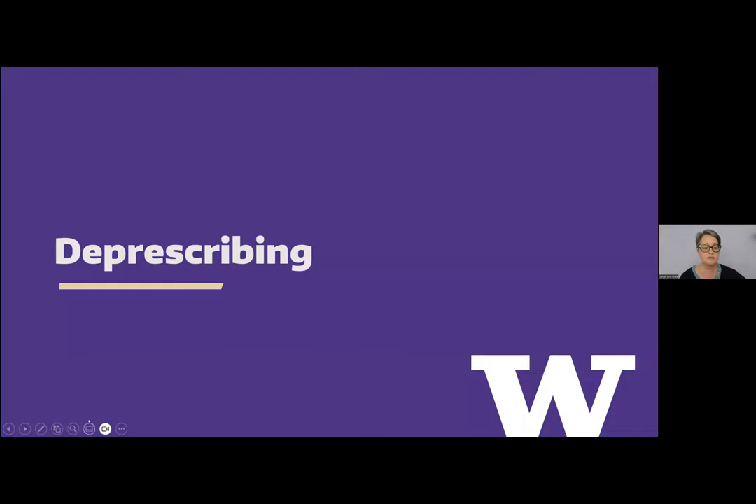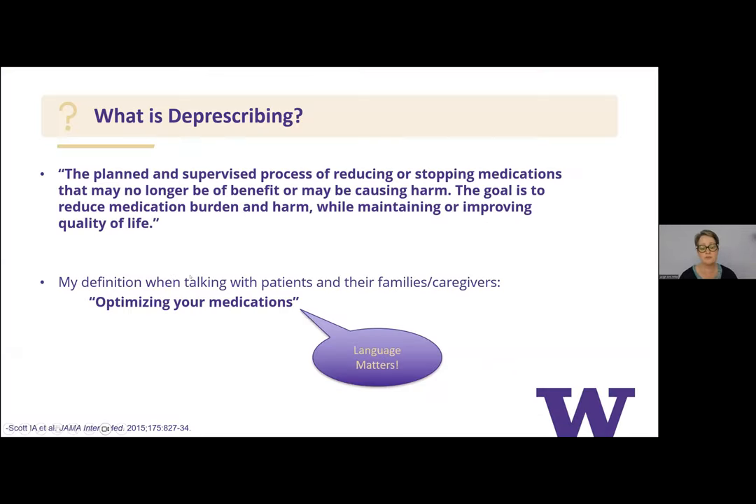Deprescribing has been a hot topic for a number of years and was again mentioned at the American Geriatric Society meeting. The formal definition is the planned, supervised process of reducing or stopping medications that may no longer be of benefit or may be causing harm. The goal is to reduce medication burden and harm while maintaining or improving quality of life — ensuring medication choices are in line with what matters to the patient, help maintain their mobility, and maintain their mentation.